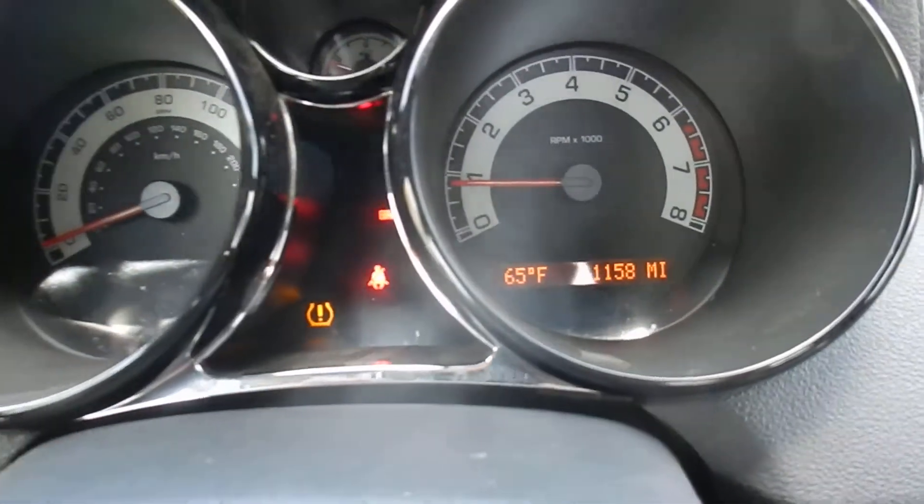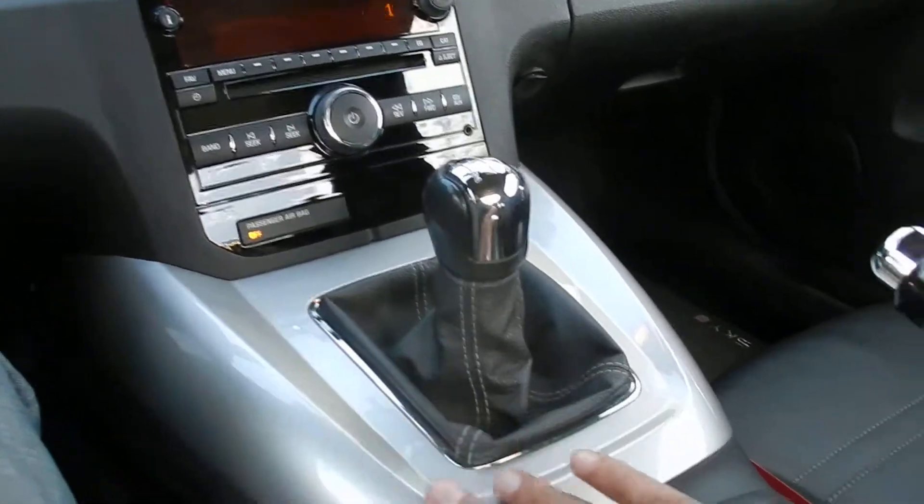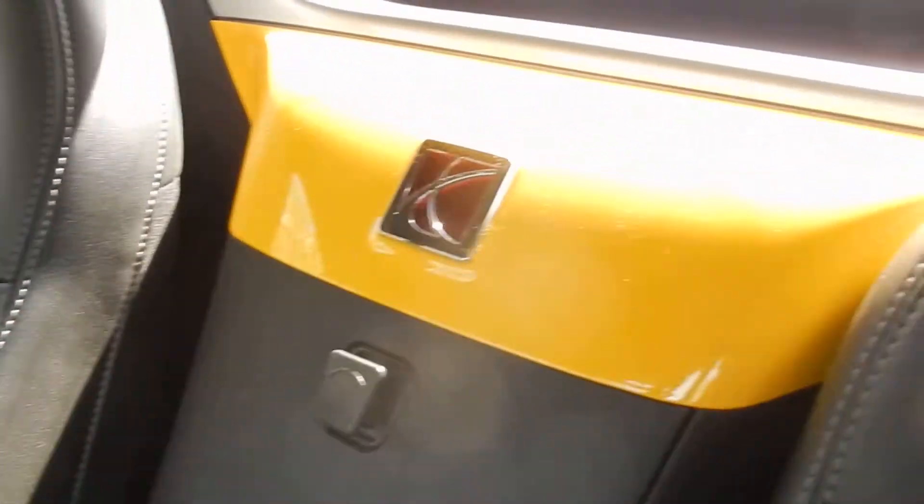Right there is the mileage — 11,000. Really nice dash. As you can see, no scratches or any kind of marks pretty much all around. It's beautiful, just extremely clean.